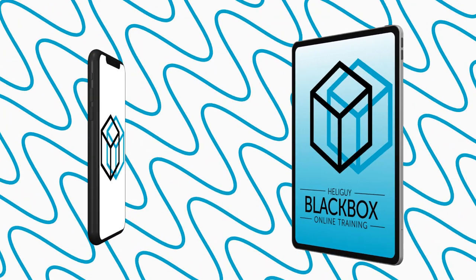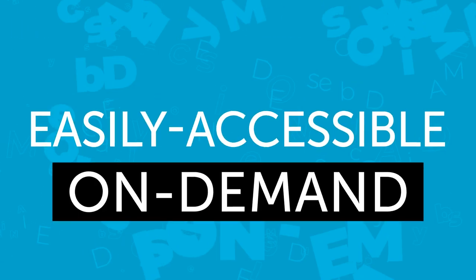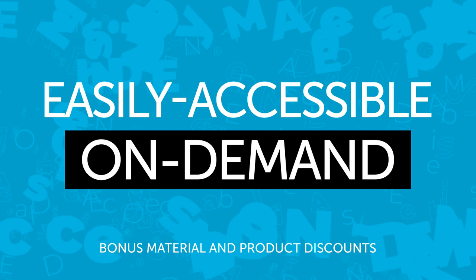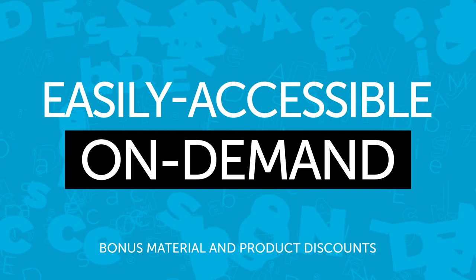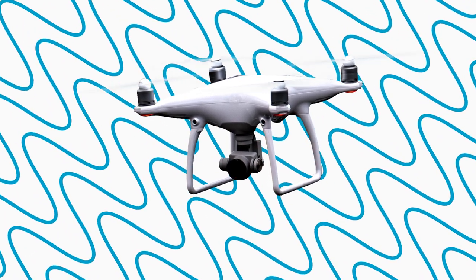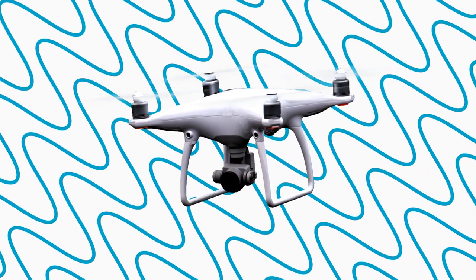You can use Heliguy Blackbox on a huge range of devices — the choice is yours, from Android to iPhone, it's up to you. You'll have access to bonus materials such as extra courses, in-depth industry case studies, exclusive hardware discounts, and operations manual renewals.